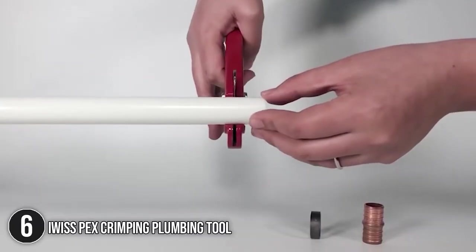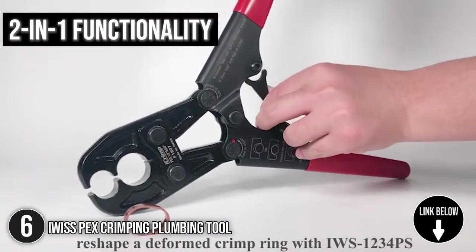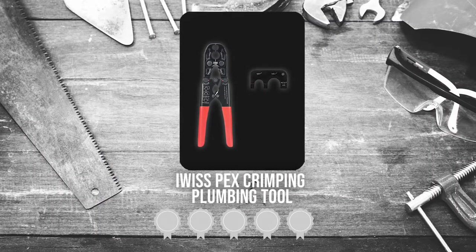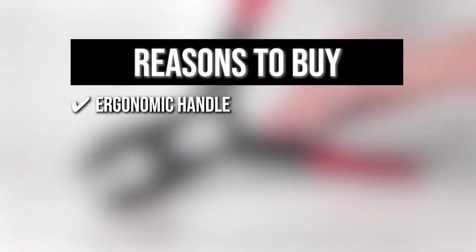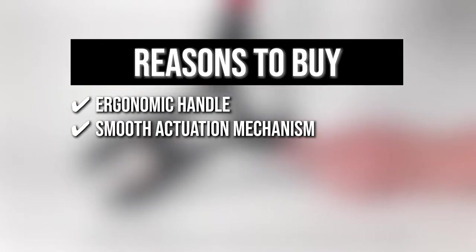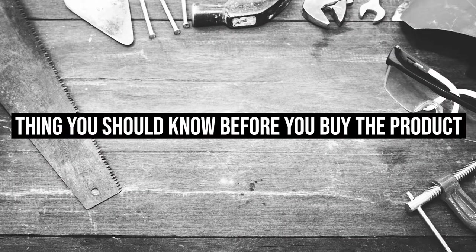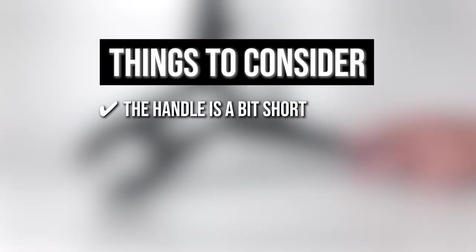The sixth plumbing tool on our list is the iOSS PEX Crimping Plumbing Tool. The iOSS PEX is 20% lighter than most in its class, allowing you to stay on the job longer with less fatigue. It features a 2-in-1 functionality that offers a half-inch and a three-quarter-inch size in a single tool. Trustedshoppingguide.com has awarded the iOSS PEX Crimping Plumbing Tool a 4 badge rating. Ergonomic handle: the tool features soft comfort grips that enhance crimping power. Smooth actuation mechanism: this ensures a secure connection as you exert minimal force. Hardened steel construction ensures solid durability for heavy tasks. The thing you should know is the handles are a bit short, but this proves more convenient for use in tight spaces.